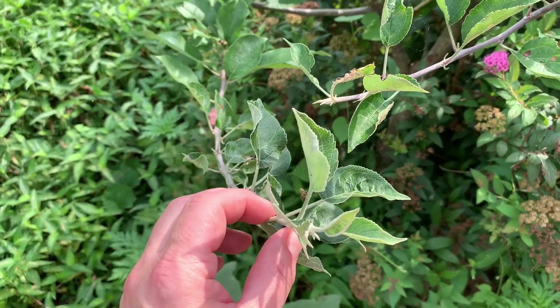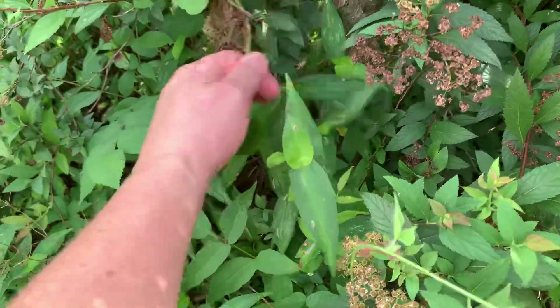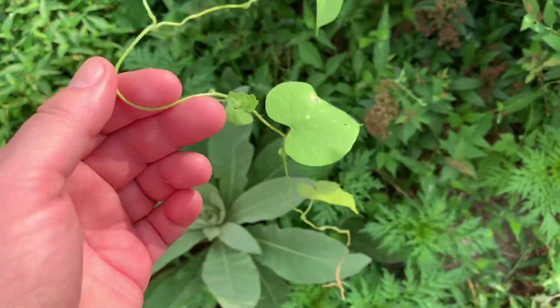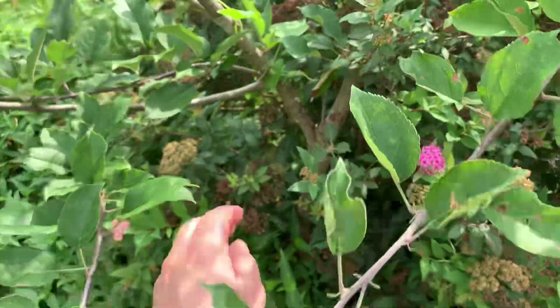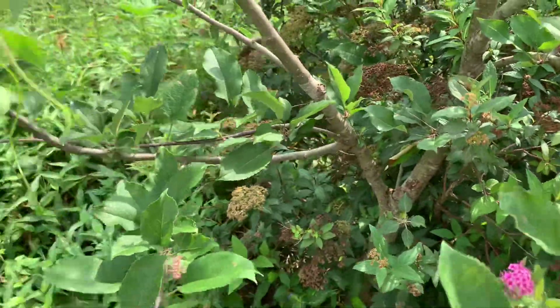Apple tree - this is the Jonathan apple. We've got to get this guy off of him. This is a relative of Morning Glory, but I think it's local. And it will choke the heck out of anything it grows up, so you have to be careful not to let it kill your trees.